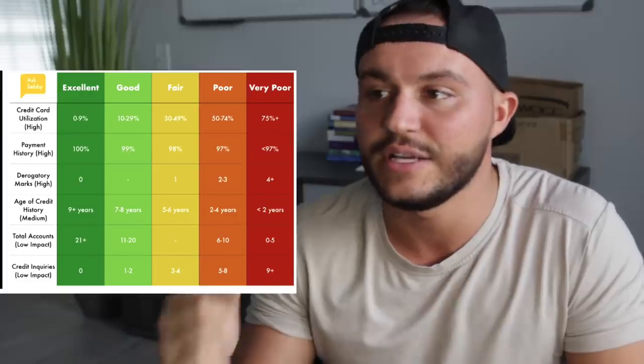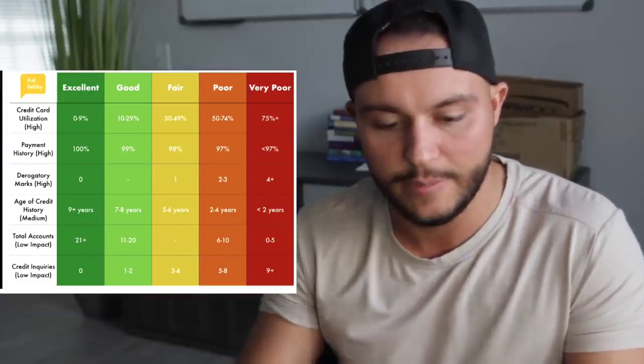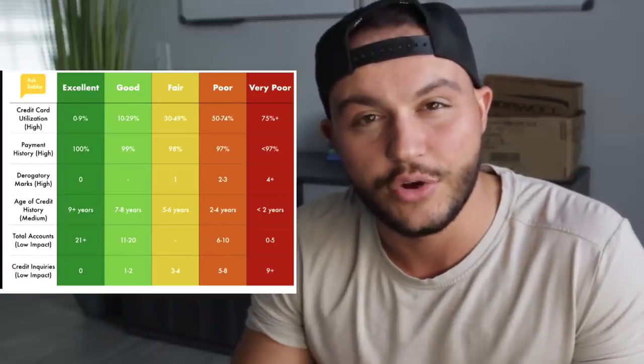Last one — low impact: credit inquiries. We're talking about how many credit inquiries are hitting your credit throughout a year. This drives me crazy because I'm always trying to boost my credit score, buy a house, or buy a car, and all of that goes toward your credit inquiries. There are two different kinds: hard pulls and soft pulls. Hard pulls are things like getting an auto loan or a house loan — where they look at your whole financial situation and decide if they'll give you money. Soft pulls are more like applying for some credit cards or when they're pulling your credit to check for a lease.